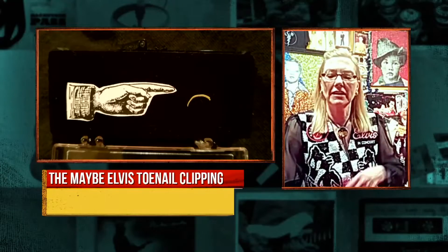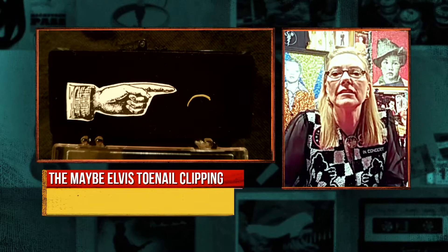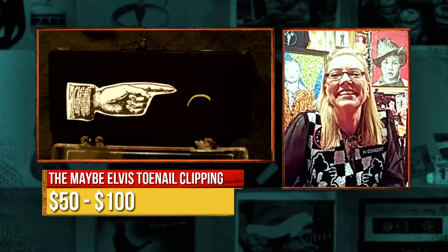You make a great point. Yeah, who else, really? I mean, there's no way that that could be a piece of pasta. You're a master appraiser, Steven Brateman, ASA. What would you appraise the toenail clipping? Given that it's just assumed or supposed to be a toenail by Elvis. I love the way she's displayed it. That's a really, really cute diorama there. And so that's worth $50 to $100, I would think.